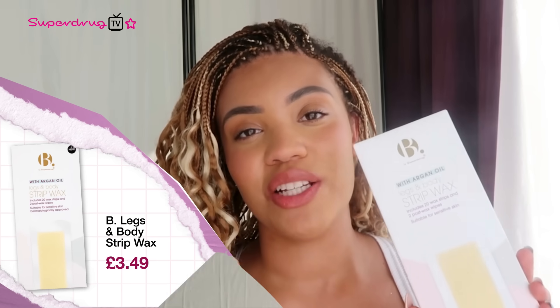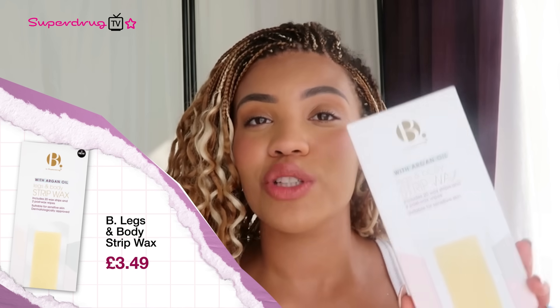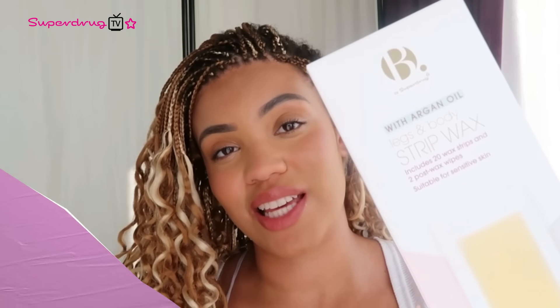Next up, we have the Legs and Body Strip Wax. This is for easy removal of unwanted hair and they are really suitable for sensitive skin. I definitely think having these packed for a festival is really good. You get 20 strips and you can use the strips several times. I definitely recommend them if you're looking for something really easy, fast and effective while travelling.